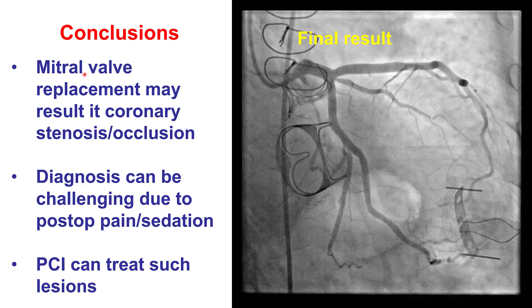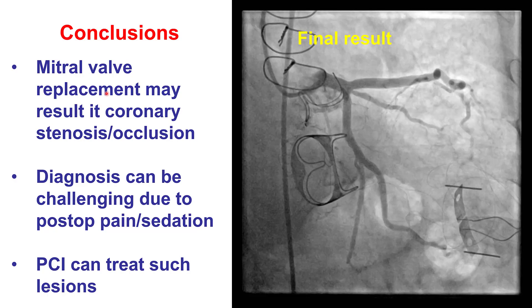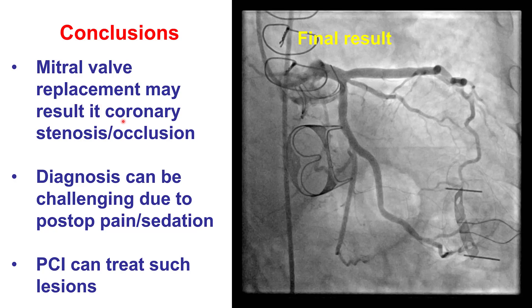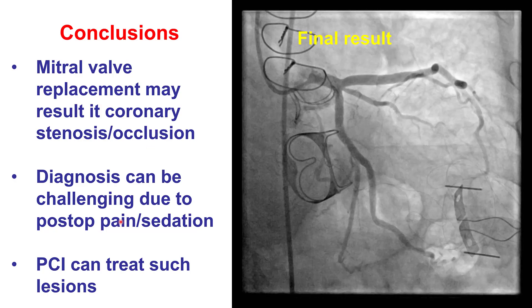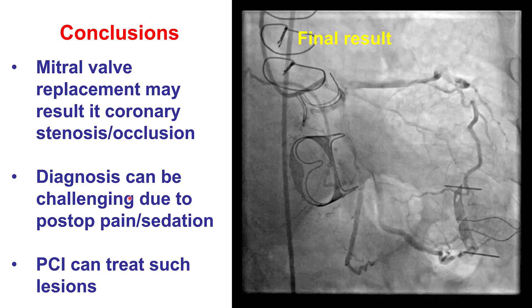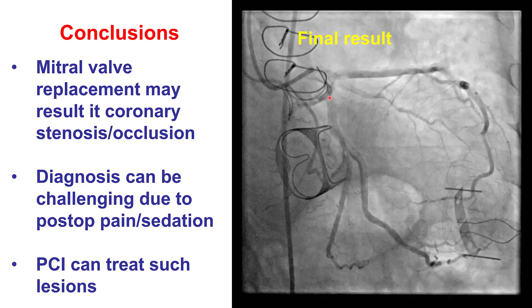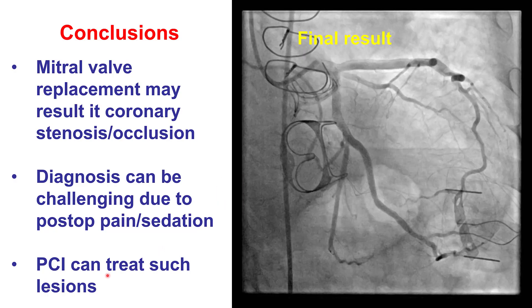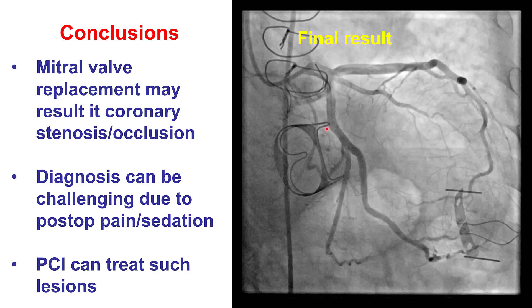In summary, mitral valve replacement, also mitral valve annuloplasty and mitral valve repair in some cases, can cause coronary stenosis or occlusion of the circumflex coronary artery. This can sometimes be challenging, especially if it happens immediately because the patient is sedated or under anesthesia and may not have chest discomfort. But if it occurs, percutaneous coronary intervention can provide a solution for such lesions. Thank you.